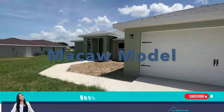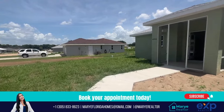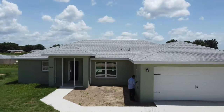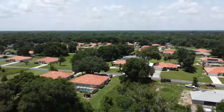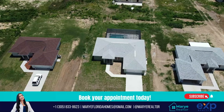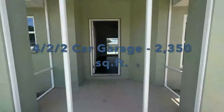Let's get started with a little bit about the community. This is the Macaw model, and you will see the beauty of this property. I love it because it has a private pool. As you can see, there's a lot of land available for many more properties, so you could be the next one.